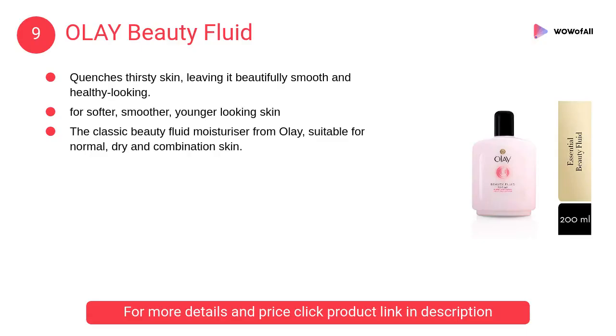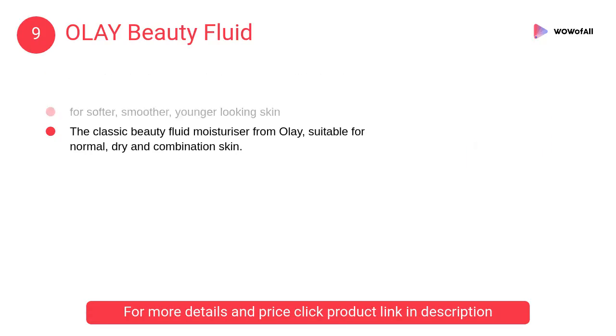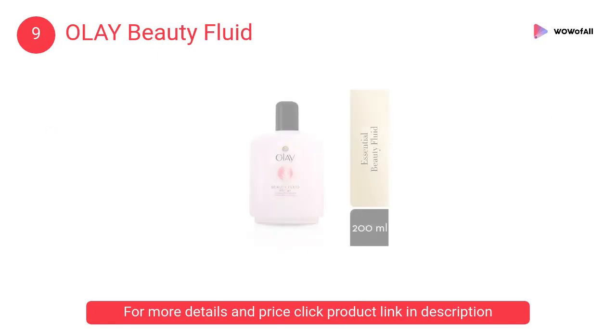At number 9: Olay Beauty Fluid. It is for softer, smoother, younger-looking skin. It quenches thirsty skin, leaving it beautifully smooth and healthy-looking. It visibly improves skin's texture.